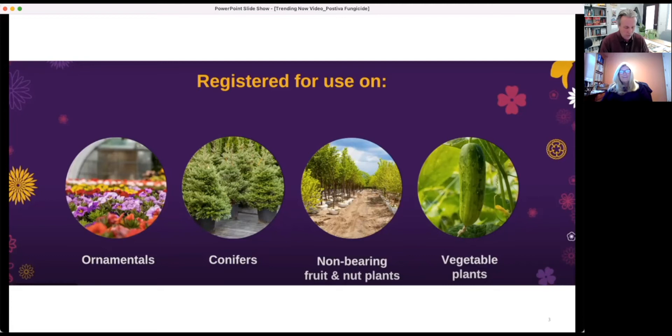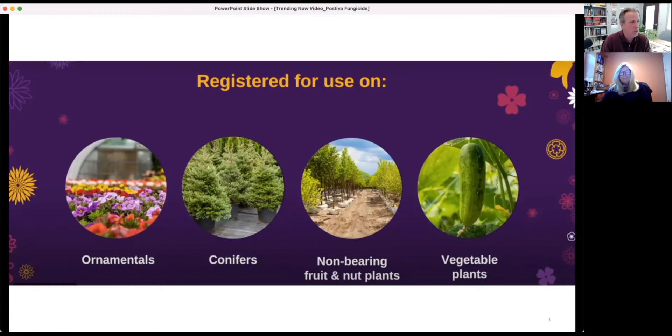Many of those crops are prone to so many different kinds of diseases. Both active ingredients in Pastiva have very strong activity on powdery mildew. You can see that Pastiva applied at the lowest rate — a 10-ounce rate, even on a 14-day interval — produces a perfect plant sitting amongst controls in the background that are totally infected with the powdery mildew fungus.